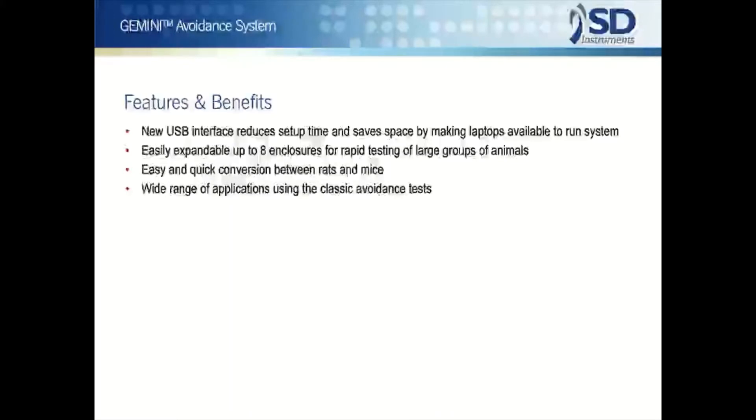SDI now announces Gemini computer integration through USB connections. This development allows the rapid setup of space-bearing hardware that can be set up by non-technical personnel and frees the system for use with laptop and mini desktop computers.